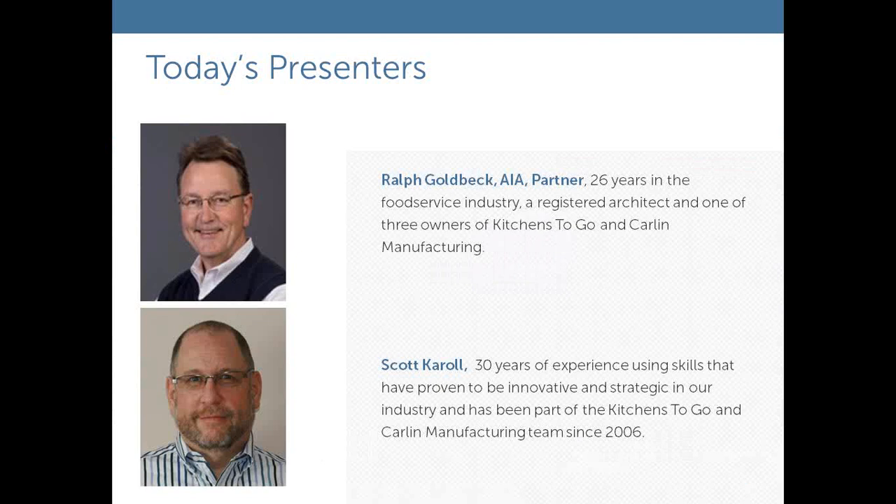We have a couple of presenters to share the information with you today. First of all, Ralph Goldbeck. I am one of the partners of Kitchens2Go and Carlin Manufacturing. I've been involved in the food service industry for a little over 26 years. My background is I'm an architect by trade and have transitioned that over into our business.